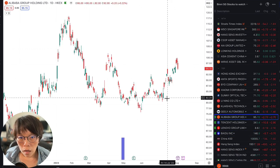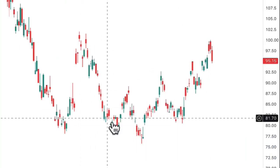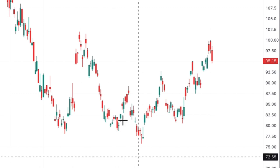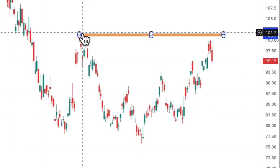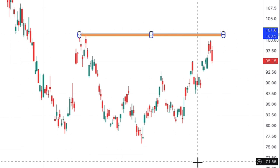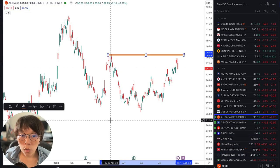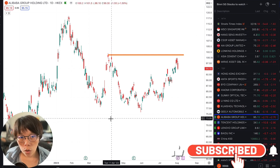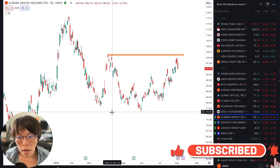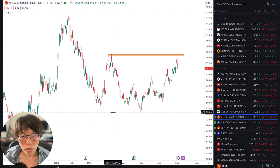Lastly, Alibaba. Alibaba moved up near the $100 level, and that is also into the resistance level I mentioned — just slightly a bit lower, somewhere around there. It hasn't broken any structure either. A lot of Hong Kong stocks haven't broken above any of their highs, so what is very important is identifying which stocks have already broken out of a structure.